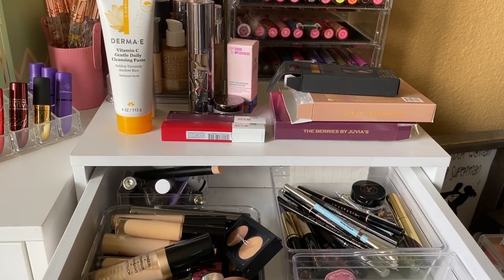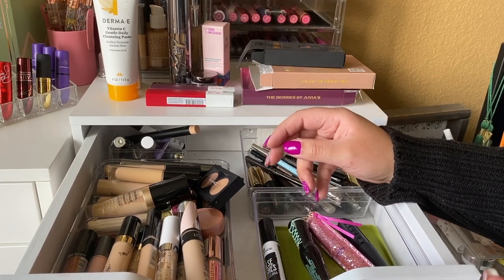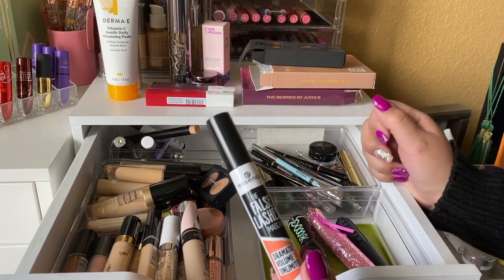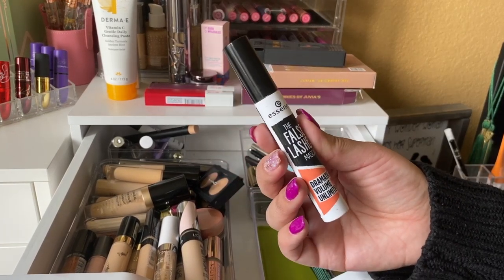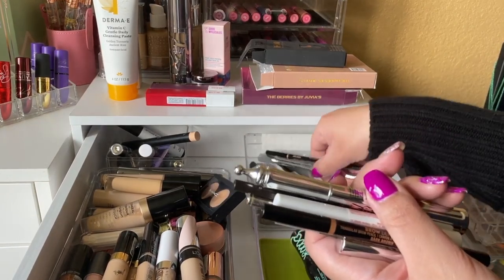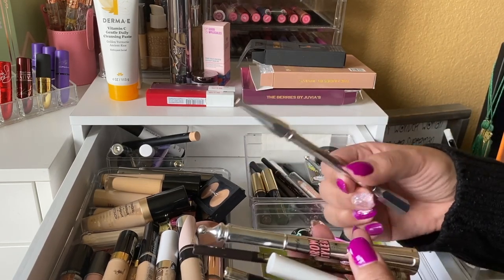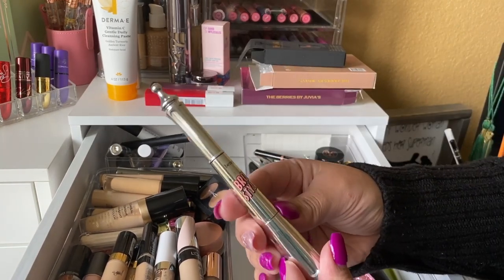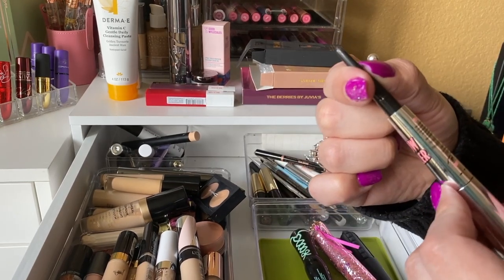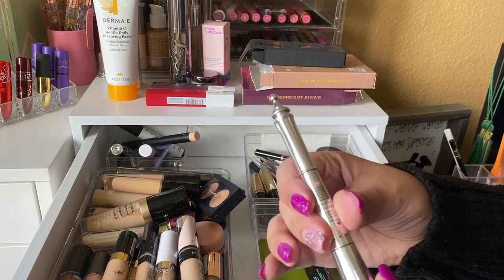I don't really have a collab mascara — I know Brettman Rock did one with Wet N Wild but I never got my hands on it. So I'm picking the Essence The Falsies Lashes Dramatic Volume Unlimited mascara. For eyebrows, I don't have collab brow products either, but I'm trying the Benefit Brow Styler, which has a brow definer on one end and a powder on the other.